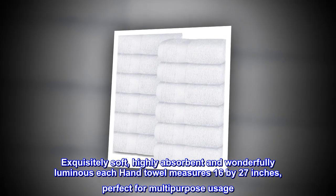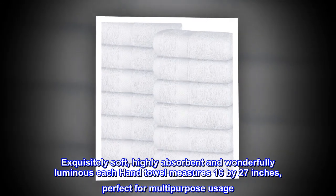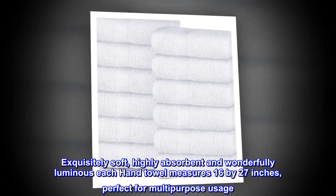Exquisitely soft, highly absorbent, and wonderfully luminous, each hand towel measures 16 by 27 inches, perfect for multi-purpose usage.